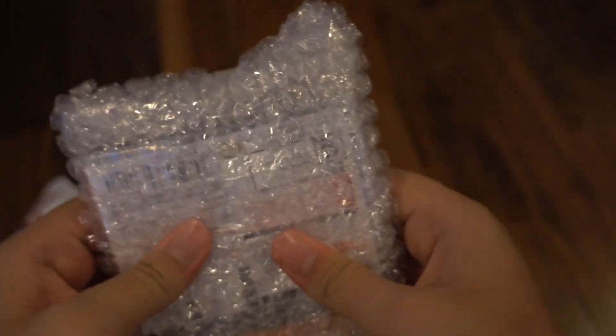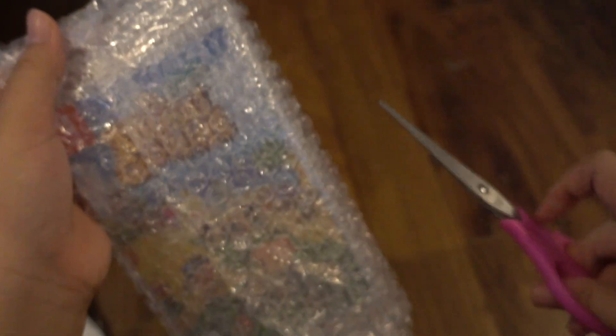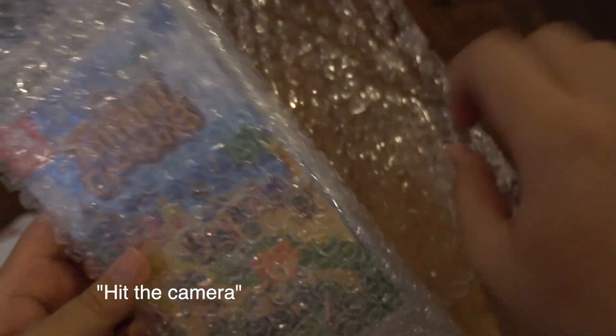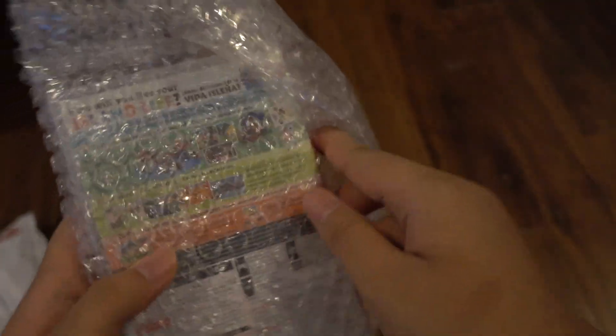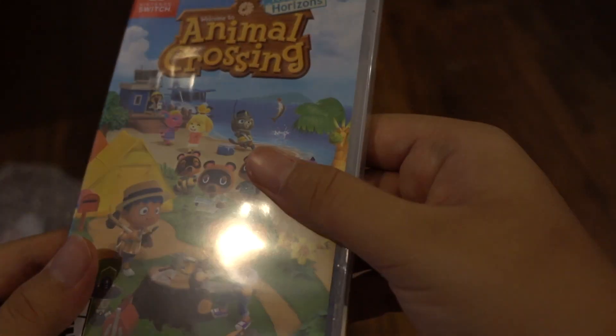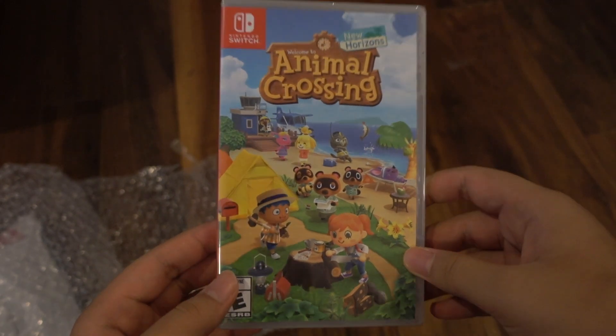Wait, we gotta pop that. I just got scared. I'm just gonna hit the cap. Whoa! Oh wow! The seal is so tight. So there it is. Wow!